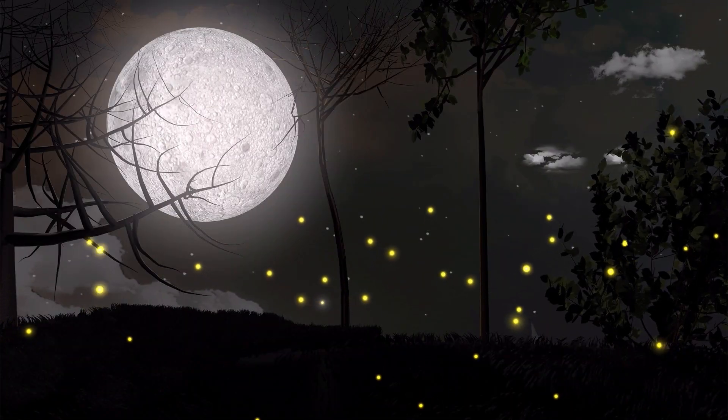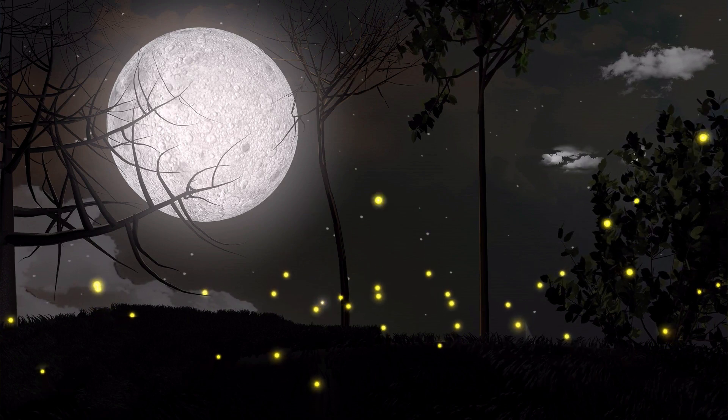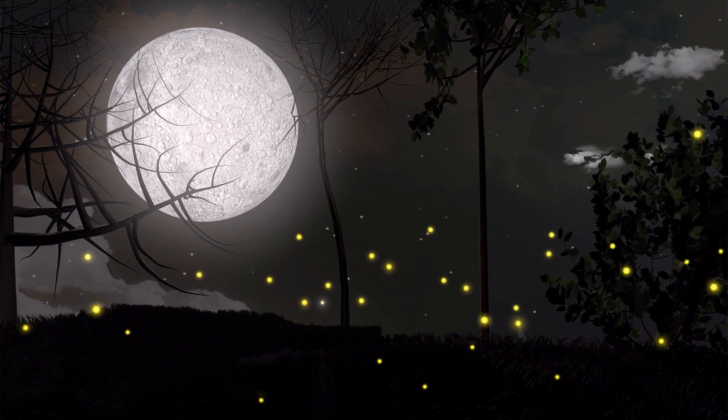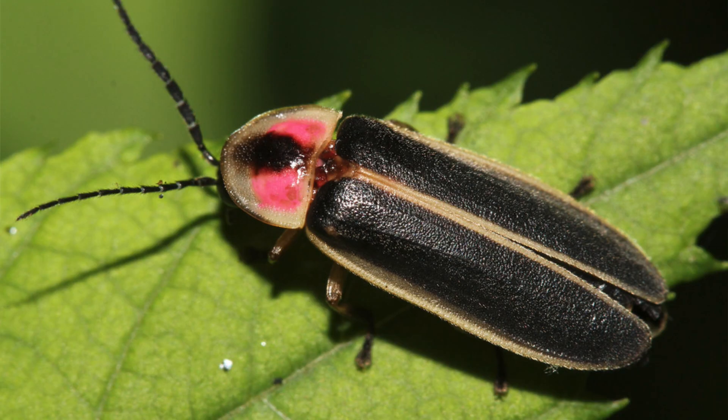Did you know that there are about 2,000 different species of lightning bugs? There's so much that scientists still don't even know about them, but we wanted to teach you about a few things that we do know. Fireflies are actually not flies — they're actually beetles. They are sometimes called lightning bugs or forest stars, and even though they are called fireflies or lightning bugs, only some adult species are able to glow. Fireflies in the western United States do not have the ability to produce light, for example.